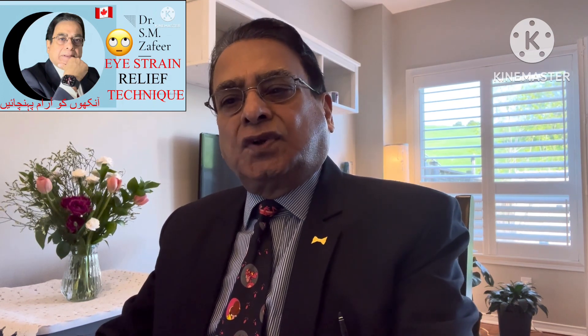Bismillah Rahman Rahim. Assalamu Alaykum viewers, Dr. Zafir with you, and you are watching my informative vlog. In this vlog I will share eye strain relief techniques. Just as your muscles need to rest after an intense workout, your eyes need to relax after prolonged computer use.